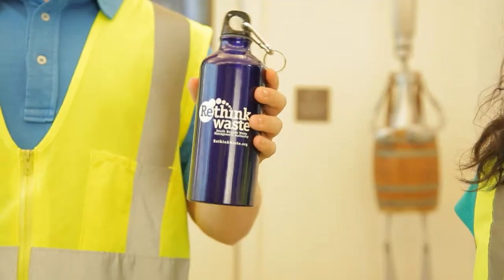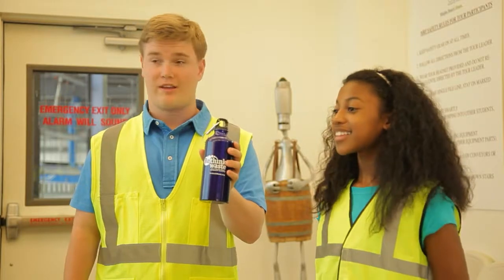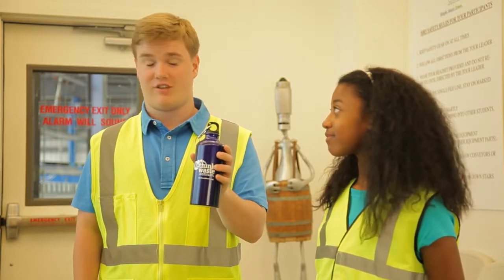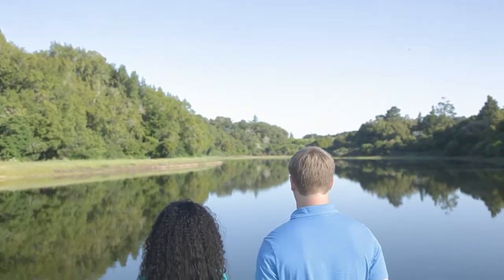Using a refillable water bottle is a good way to reduce waste, because even though recycling is good, it still consumes a lot of energy. Every choice we make can help conserve our natural resources and keep our environment clean and our community healthy and green. Thanks for everything.